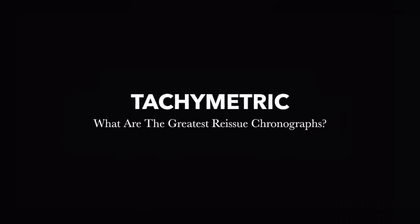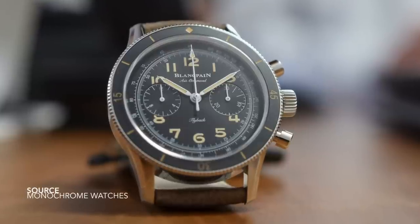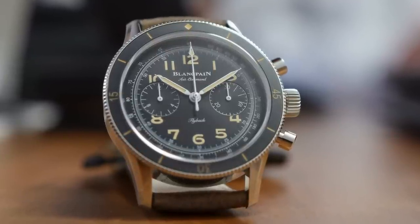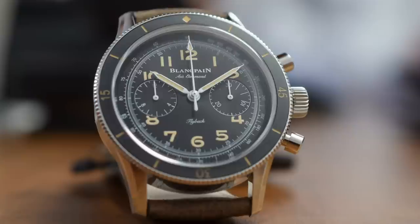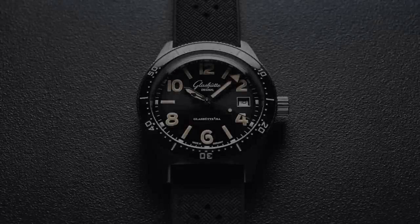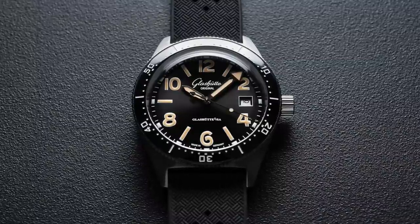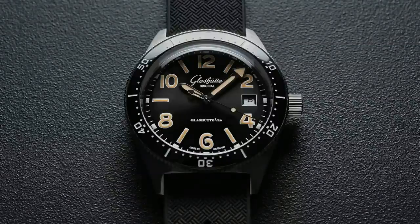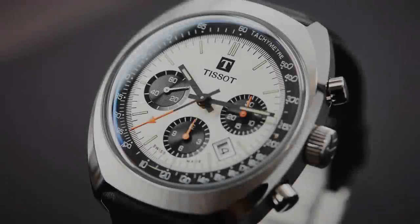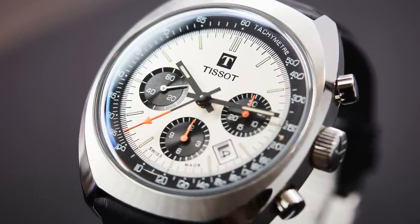Who in their right mind decides to sit down and talk about reissue chronographs? This is going to be a big video. Kick back, get something nice to drink, and enjoy — we are going to be looking at some gorgeous watches, at least 30 of them. The first part of this series looked at reissue dive watches, and after a few suggestions, we decided to have a look at chronographs. We're going to be enjoying everything from entry-level to high-end horology.